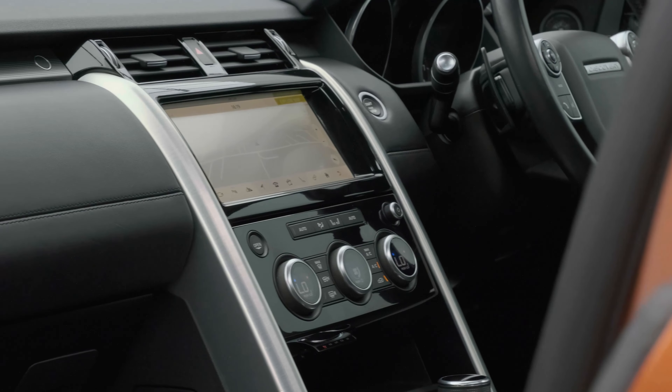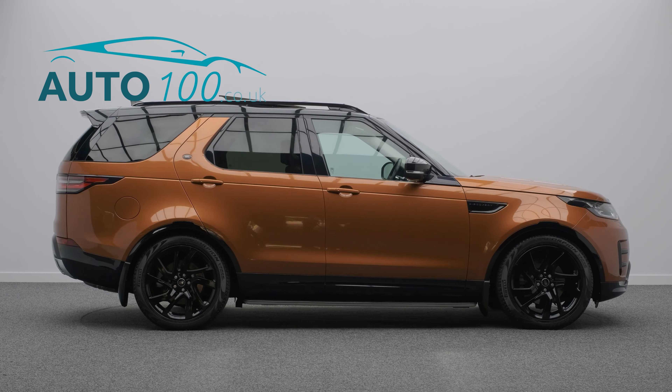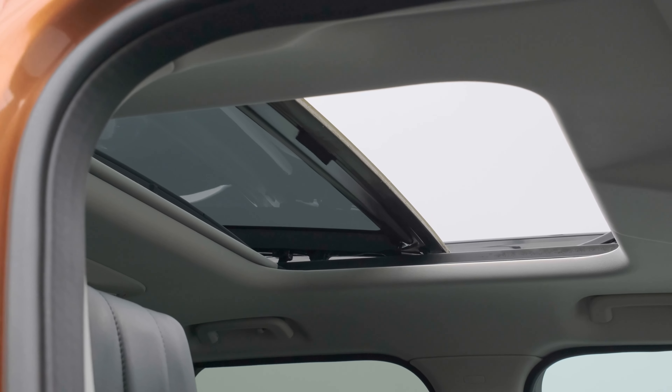Further features include adaptive cruise control, heated steering wheel, electrically adjustable memory seats with heating and ventilation functions, satellite navigation, and a 360-degree camera with front and rear parking sensors, and so much more.